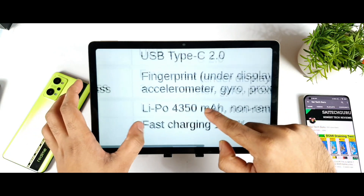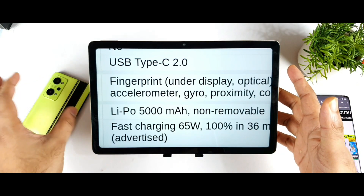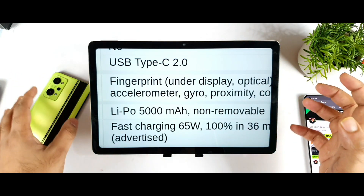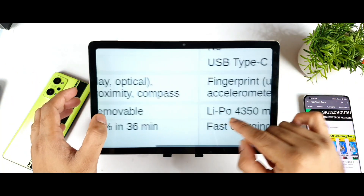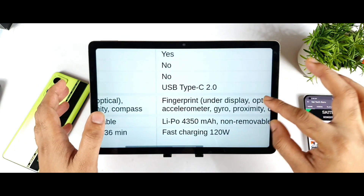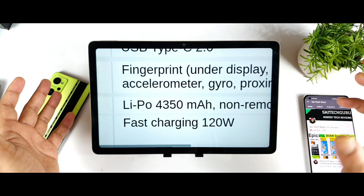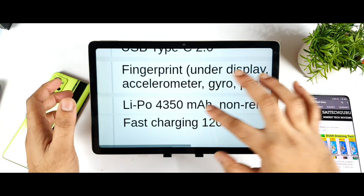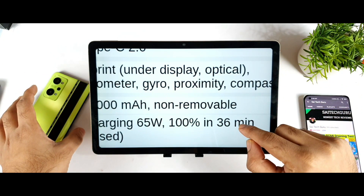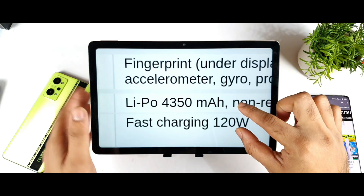Even with the smaller battery capacity, the iQoo 8's weight is equal to the Realme GT Neo 2's 5000mAh battery device — quite surprising. I expected maybe 10 to 20 grams less given the reduced battery capacity, but the weight distribution couldn't keep up with that. For fast charging, based on Chinese websites, a full charge on the iQoo 8 should take close to 17–18 minutes, while the Realme GT Neo 2 charges fully in about 36 minutes. So you can effectively charge the iQoo 8 in half the time.